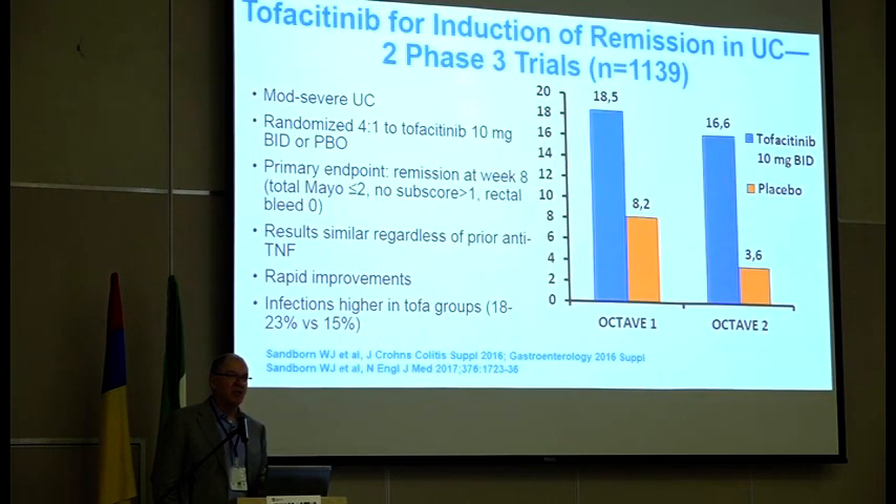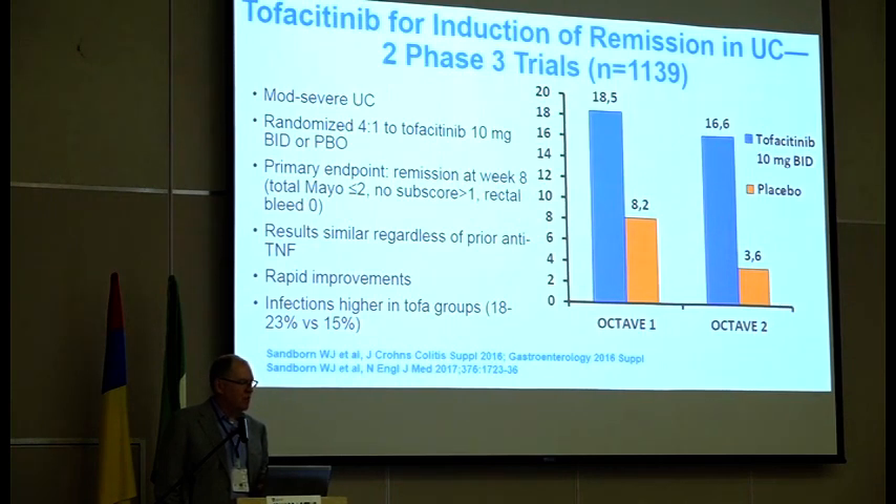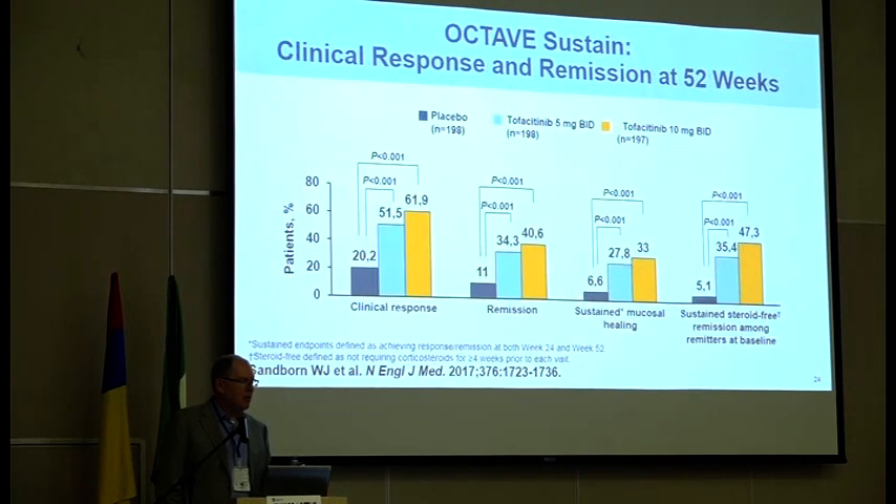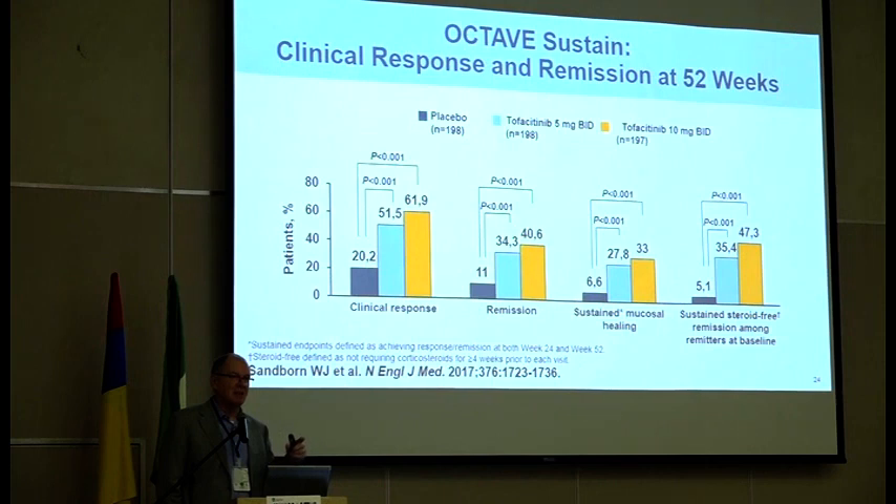The primary induction trials for tofacitinib were Octave 1 and Octave 2 — both were significantly better than placebo. There was a 10 percentage point difference between drug and placebo in Octave 1, and a 13 percentage point difference in Octave 2. Response rates in induction were very significant, and the drug worked whether or not patients were anti-TNF naïve or anti-TNF exposed. The really impressive results were the maintenance data: at week 52, there were 30 to 40 percentage point deltas between study drug and placebo for response, remission, mucosal healing, and even sustained steroid-free remission.